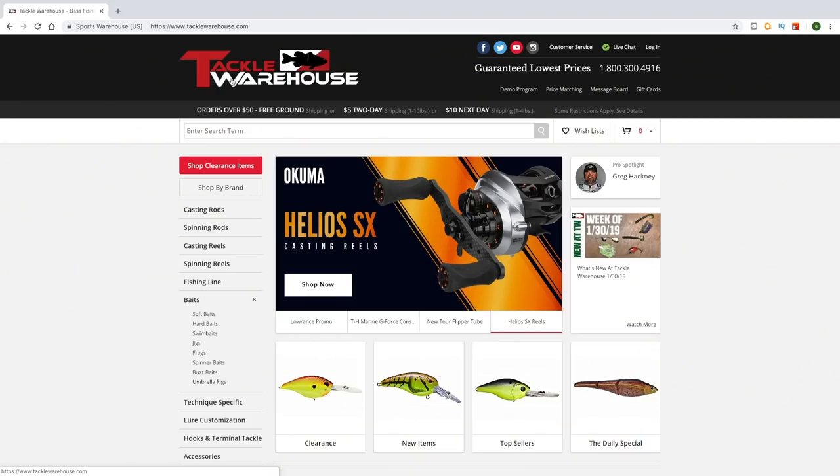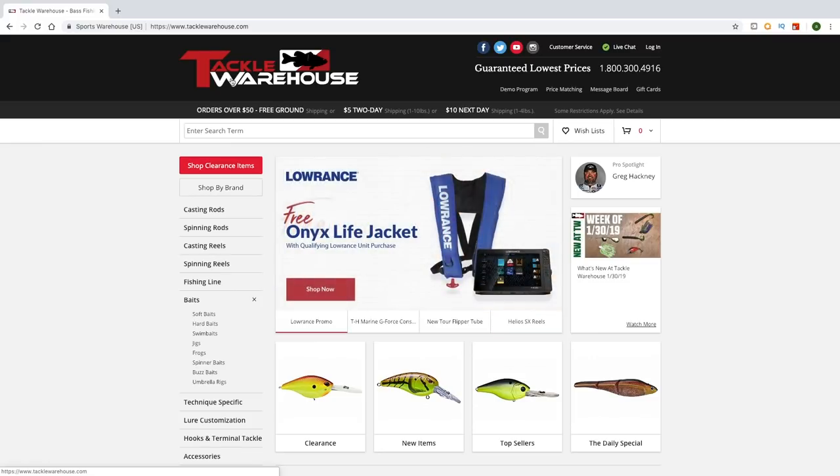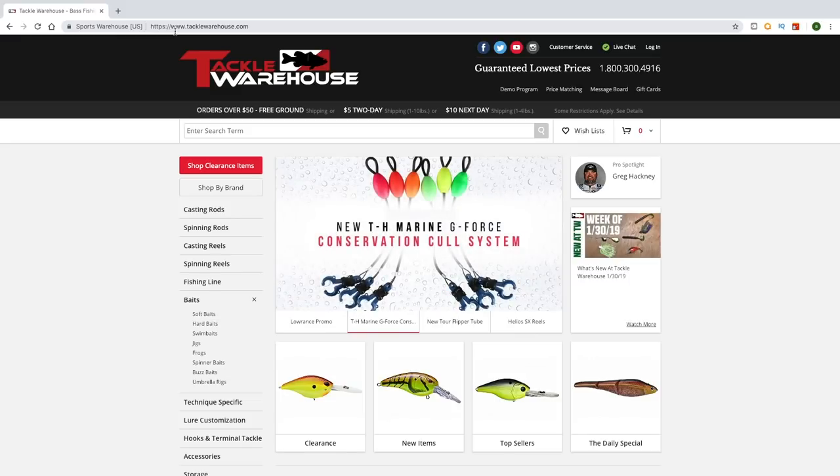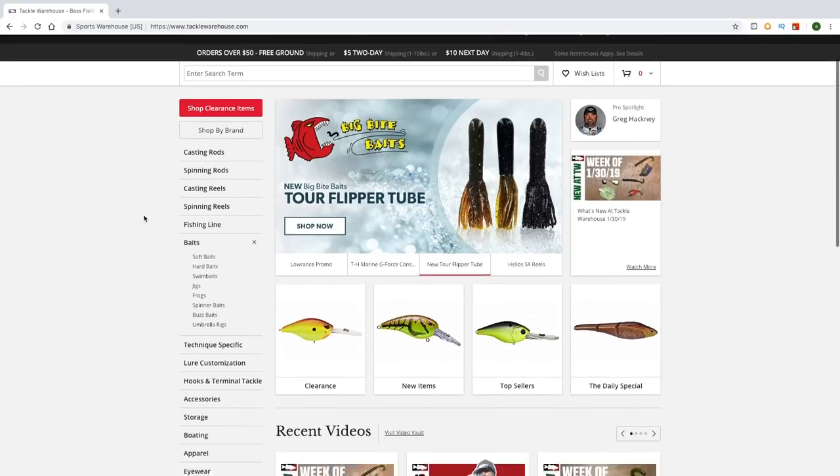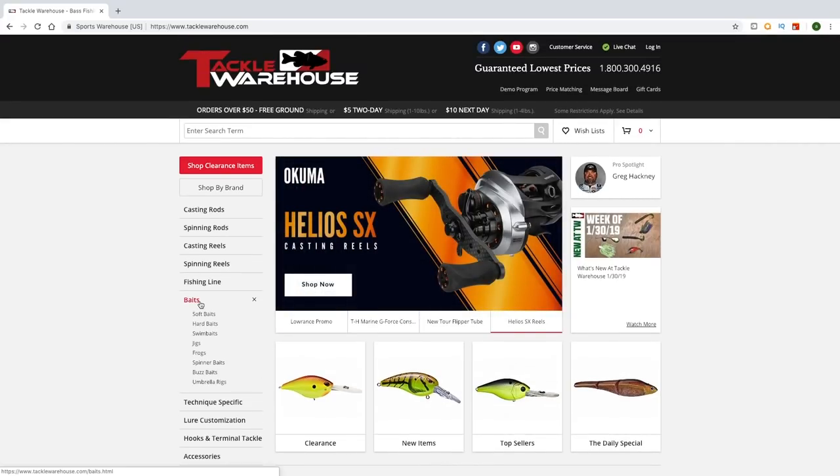baits, scents, reels, rods — anything you can think about fishing these guys have. So let's jump into the computer and check it out. The website that I absolutely love to use for all my fishing supplies is called Tackle Warehouse and all you got to do is go to tacklewarehouse.com. I'm going to link that in the description below and this is going to be the page that you come up to first. Now we are just going to head straight over to the bait section.